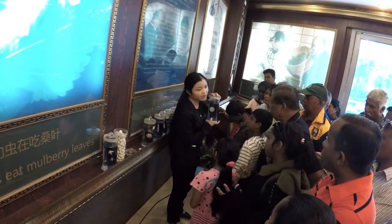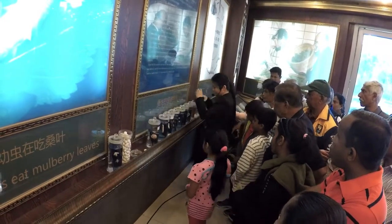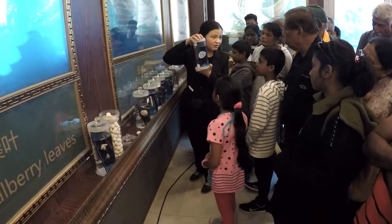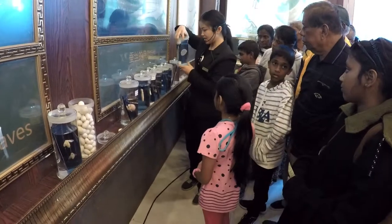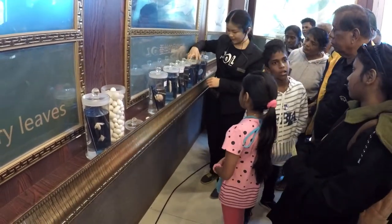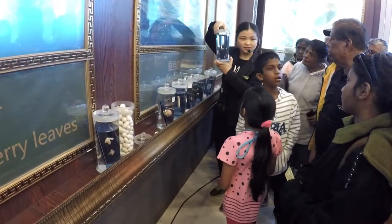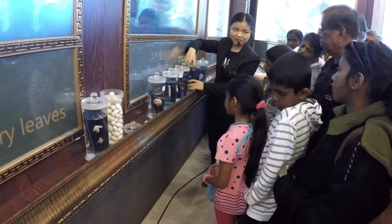When the winter becomes warmer, the little eggs will become little babies, like this. You can see this one. So when they become little babies, they can eat. They just eat the mulberry leaves. This is about five days old — only five days, and already this big.